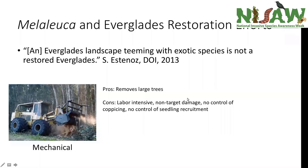Chemical control uses herbicides to eliminate invasive plants. Hand spraying specific trees can minimize non-target impacts, but is very labor-intensive in Everglades habitat where workers traverse wet, inundated conditions and reach sites only by airboat. Aerial spraying from helicopters or fixed-wing aircraft can kill massive amounts of non-target species. And again, Melaleuca's enormous seed bank means no control of seedling recruitment—a limitation shared with mechanical control.